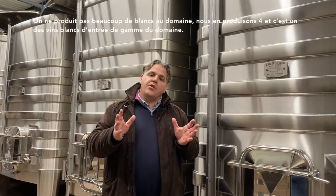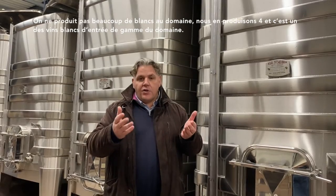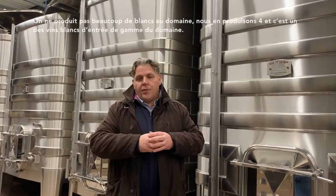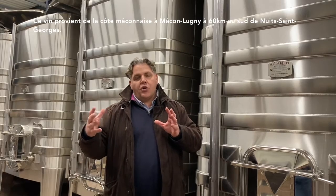We don't produce too much white at the domain — we produce four whites, and this is one of the entry-level whites we produce at the domain. This wine comes from the Macon-Luny, so the Macon area. It's about 60 kilometers from Nuit Saint-Georges on the south side.